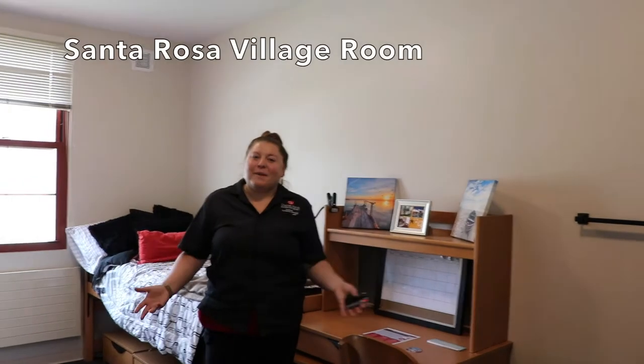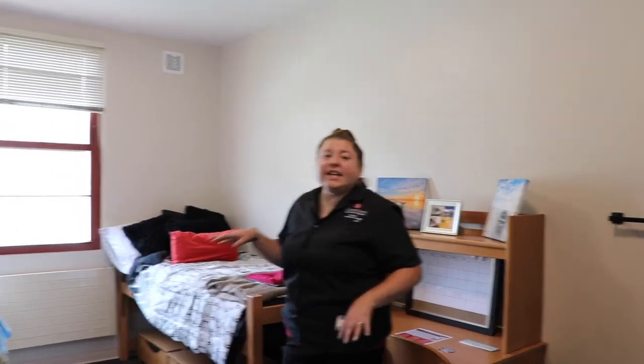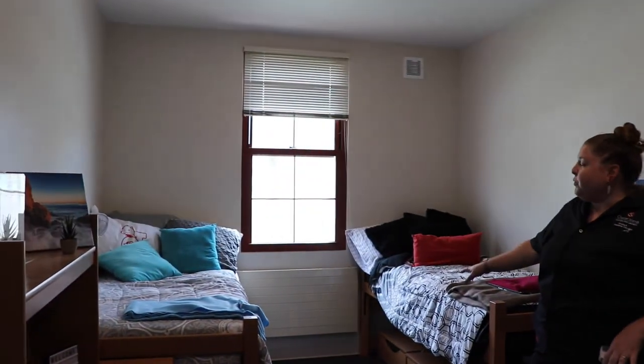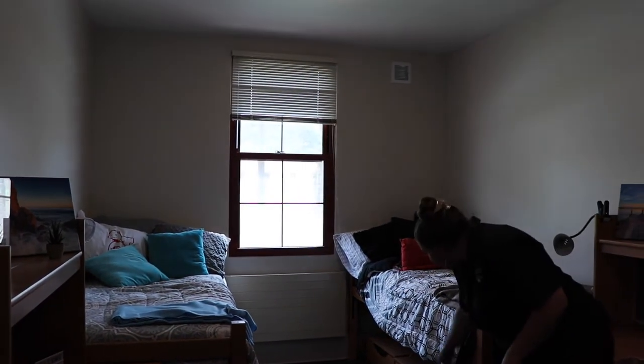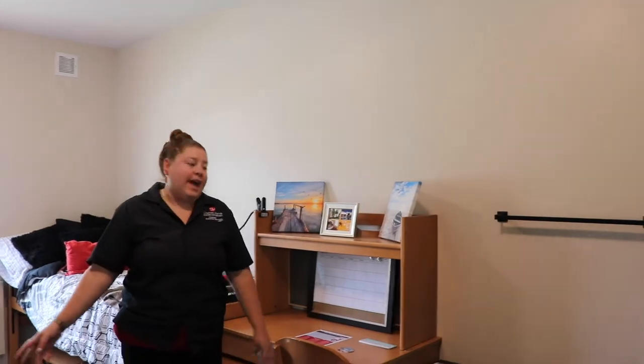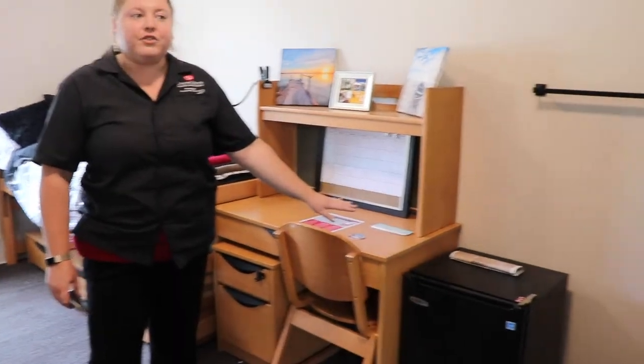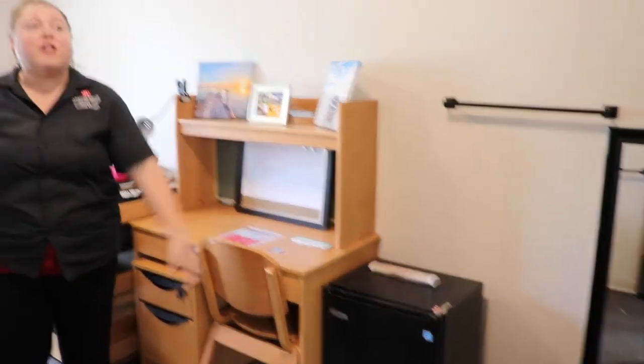Welcome to an example of our Santa Rosa Village room. Our Santa Rosa rooms are typically double occupancy. Each room has two beds, two sets of dresser drawers with three drawers apiece, two desks, two desk chairs, two desk cabinets. Each room also has a mini-fridge as well as a shared closet space.